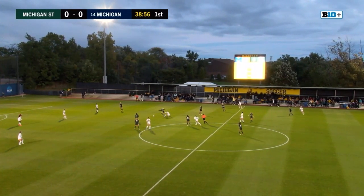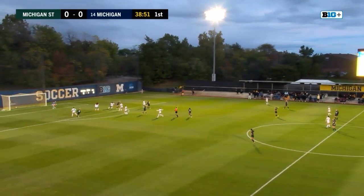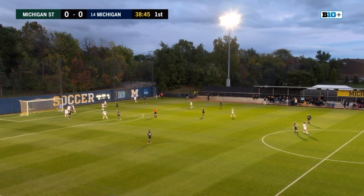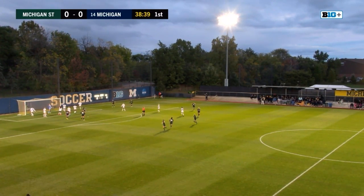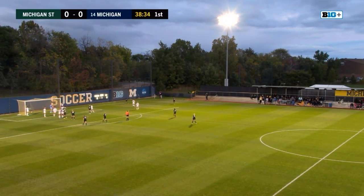Bosley on the ball right now — and it's stolen by Michigan State. Number 19, Sargent, driving towards the goal, lays it off to Wicks, passes it back to Sargent. Sargent with the cross, and it's out of bounds. Michigan State's coming up with their first corner of the game. Looks like the cross took a deflection off the Wolverines.